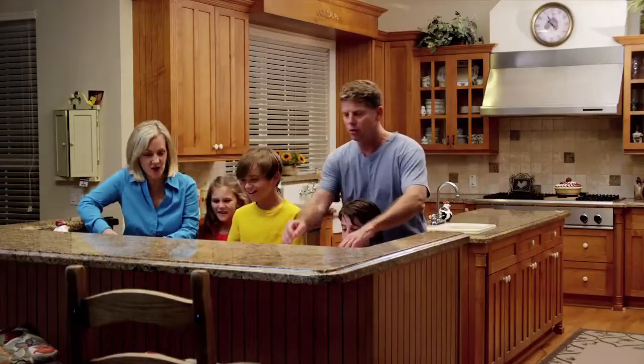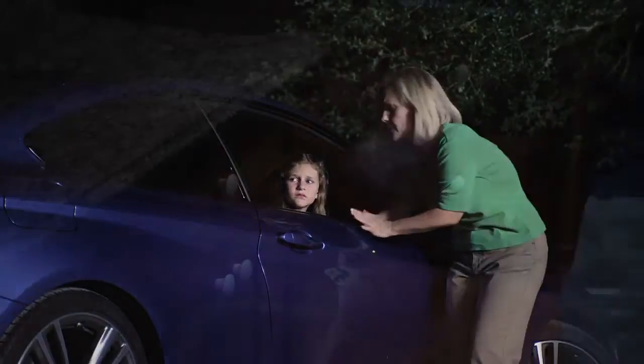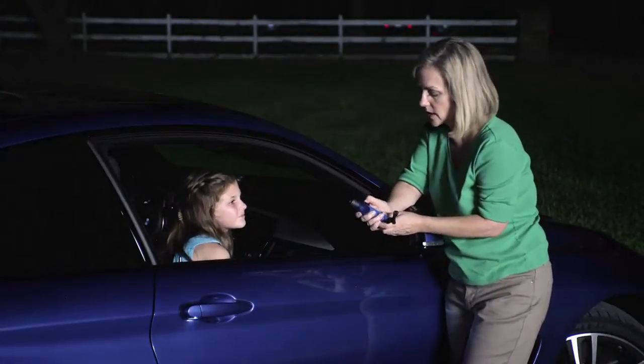It's too late to prepare when the lights go out, or you're stranded on a dark road late at night. You find your emergency flashlight, click it on, and nothing. The batteries are dead, and the flashlight doesn't work when you need it.